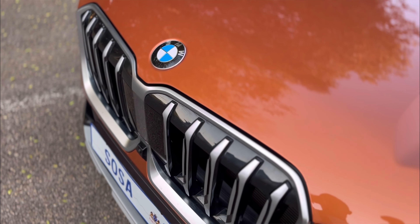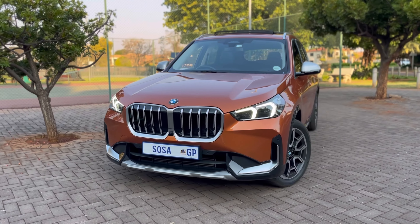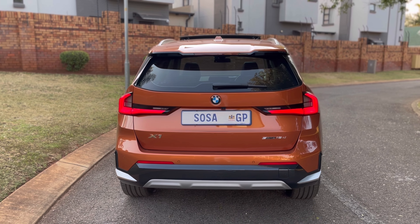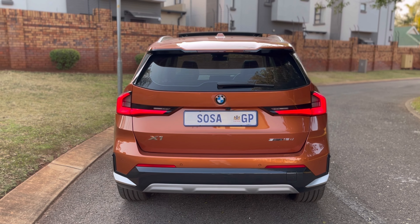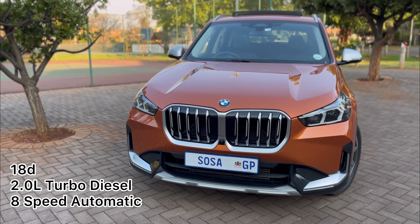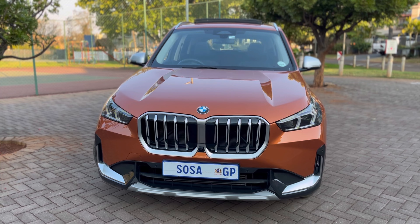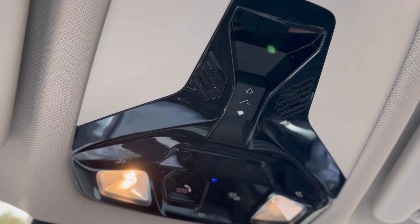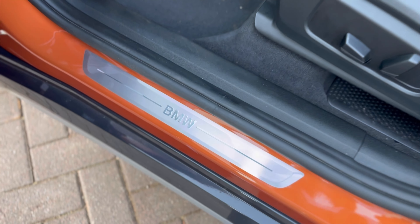Moving on to the drive — the car drives well. Quick fact: the 18i is a 1.5-litre three-cylinder turbocharged engine with a seven-speed dual-clutch gearbox. I'm currently in the 18d — the diesel variant — which comes with a two-litre four-cylinder turbodiesel engine and an eight-speed automatic gearbox. So the gearbox is spec'd per engine.